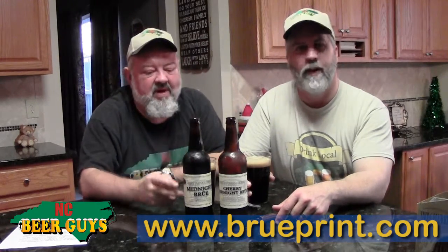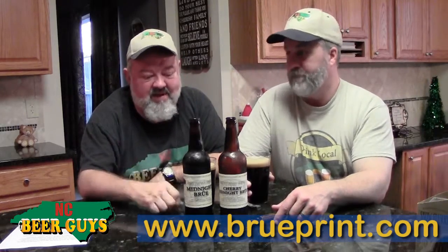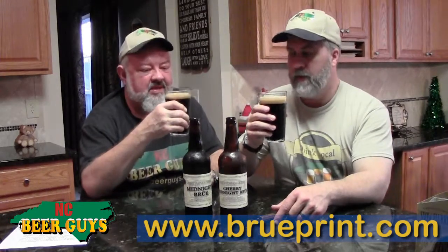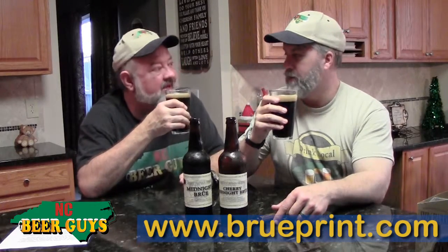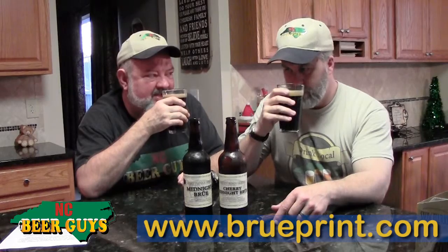Follow us along and see what you think of the regular. We love the Midnight Brew — we've had that beer several times. That's a great beer. So what is the aroma? Nice pour, beautiful dark color. Yeah, it's midnight. What do you get? Cherries. You get that fruit right away, sweet fruit. That's cherry.